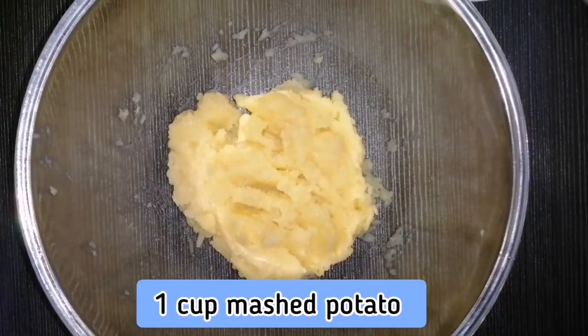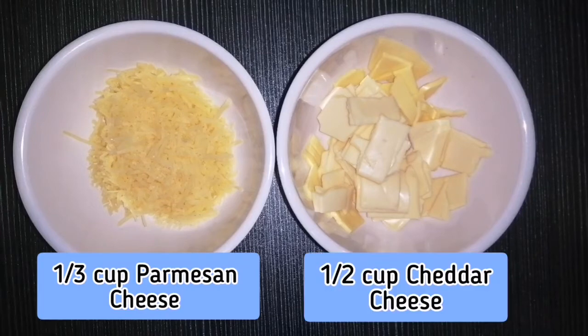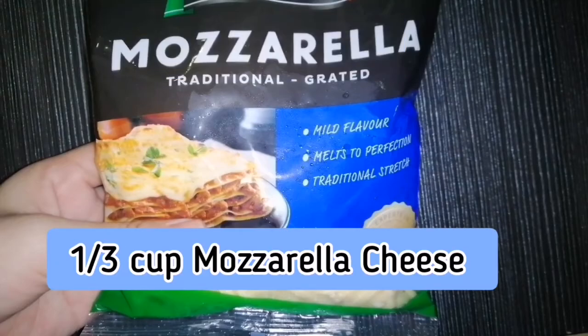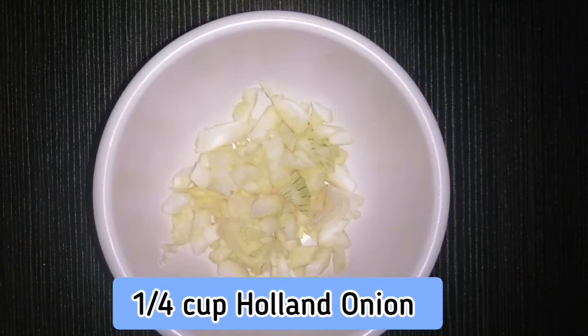For the loaded mashed potato bites, you will need one cup of mashed potato, one-third cup parmesan cheese, one-half cup cheddar cheese, one-third cup bread crumbs, one-half teaspoon salt and pepper, one-third cup mozzarella cheese, one egg that will be used for the egg wash, and one-quarter cup Holland onion.